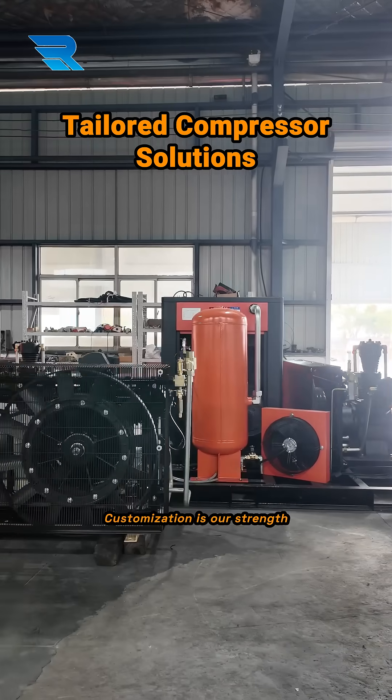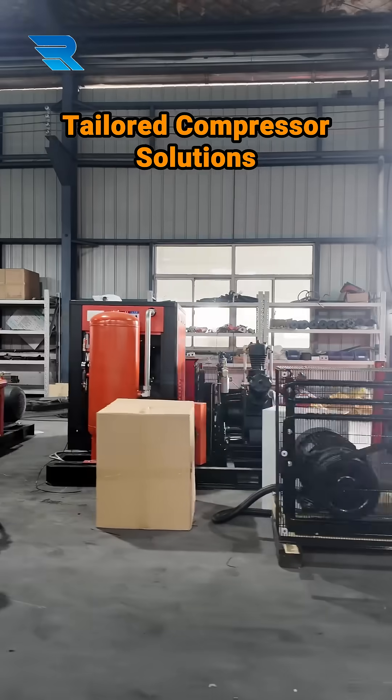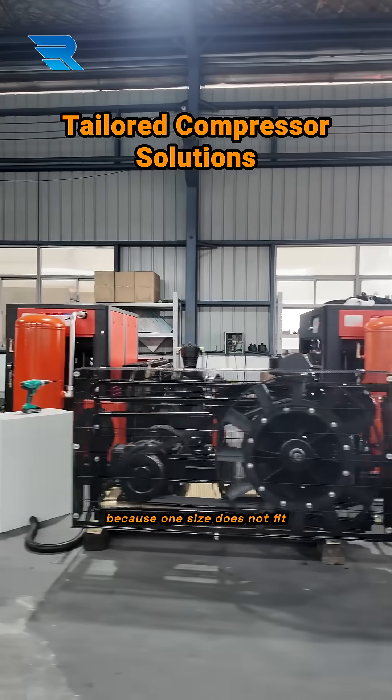Customization is our strength. Tailored solutions ready for export, because one size does not fit all.